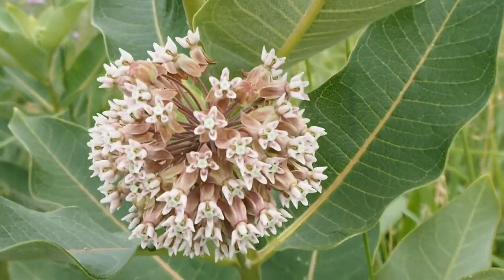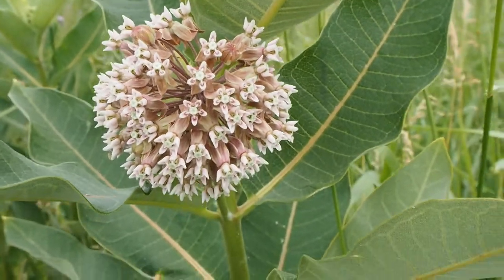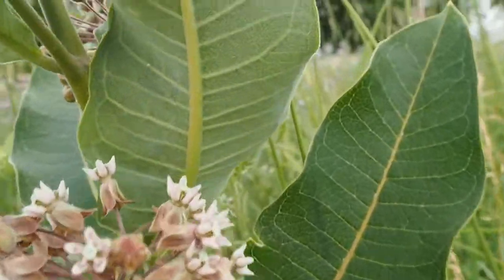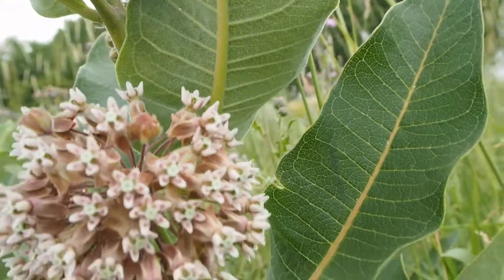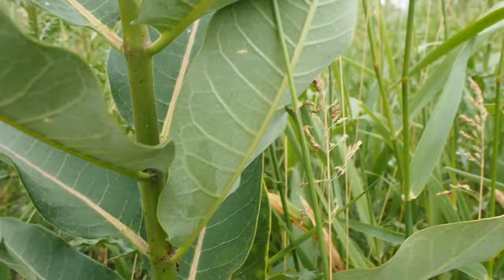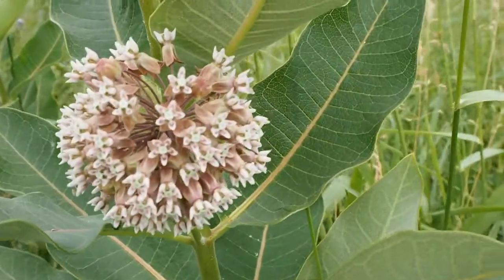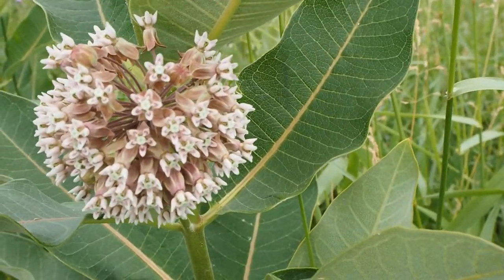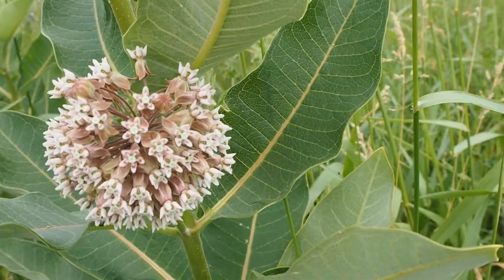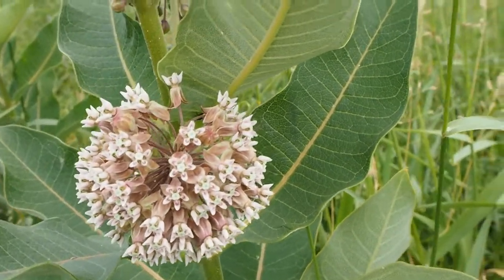Monarch butterflies love milkweed. They rely on milkweed to lay their eggs, usually on the underside of leaves, and they just look like a little white dot. I haven't seen any on this plant, but those eggs hatch and the caterpillars — black and yellow caterpillars — come out and eat the milkweed.